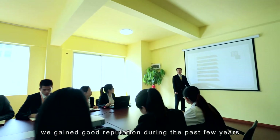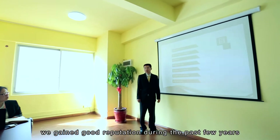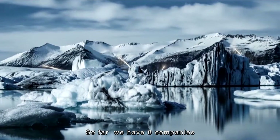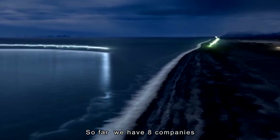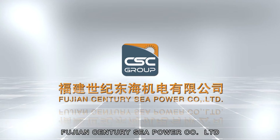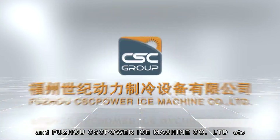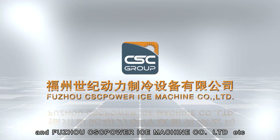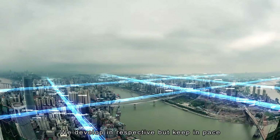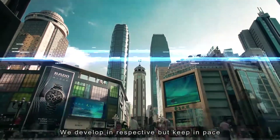We gained a good reputation during the past few years and our brand keeps developing. So far, we have eight companies, which include Fujian Century CSC Group Company Limited, Fujian Century CSC Power Company Limited, and Fuzhou CSC Power Ice Machine Company Limited, etc. We develop independently but keep pace together.